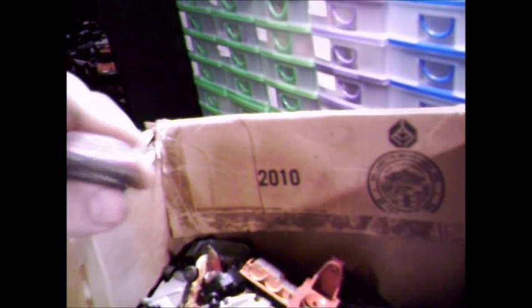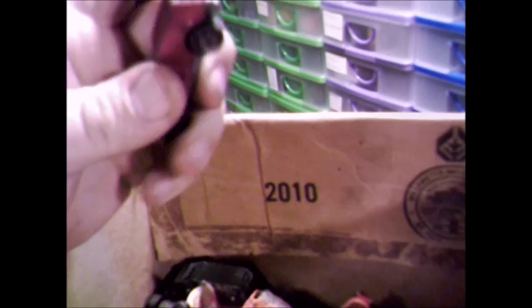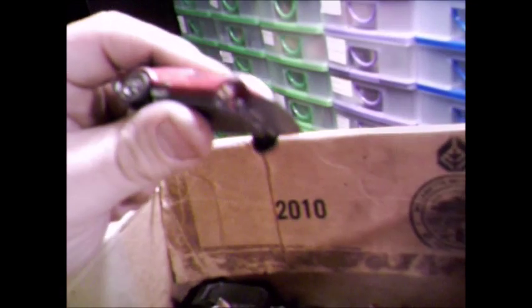Oh, that's a Hot Wheels Redlines — and it's a vintage one. Oh man. If the front wheels weren't broke, that would have been worth a few quid. That's really annoyed me. Might still get a few quid for it, but not as much as it would have been.